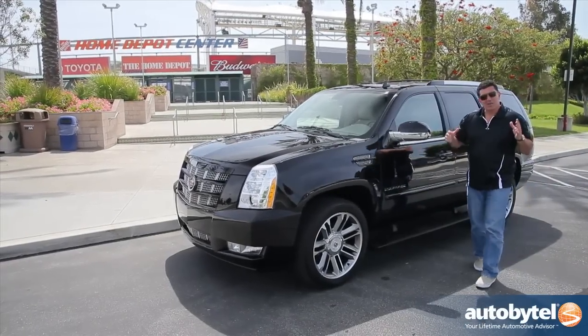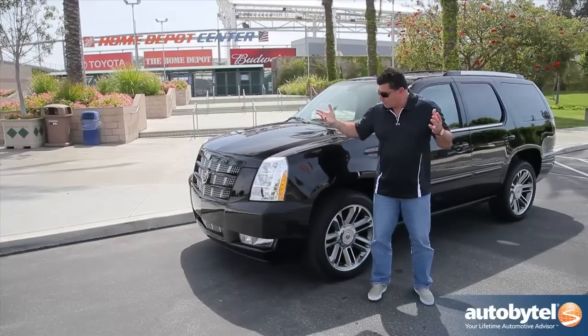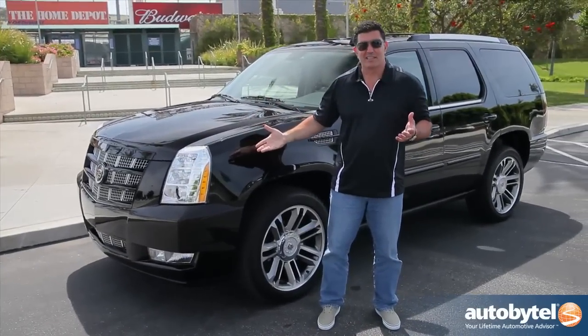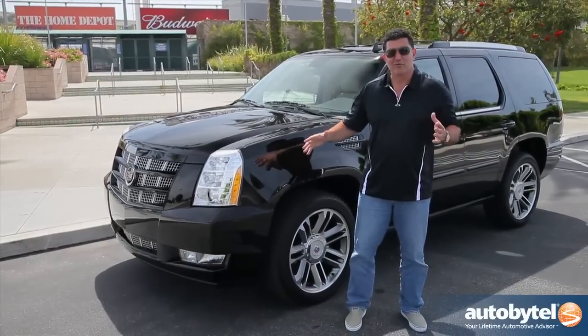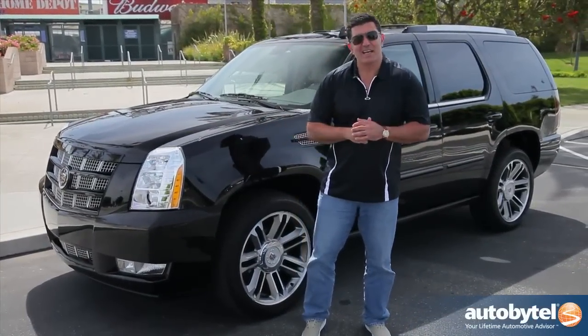You can imagine pulling up to some unbelievable concert or sporting event, and of course what you want to do is pull up in a vehicle like this — a black Escalade, fully loaded. Everyone's going to be turning their heads, everyone's going to be wondering: who's in the back of that car?